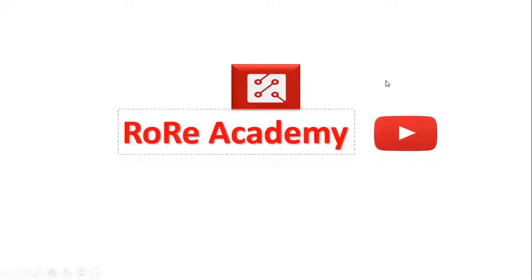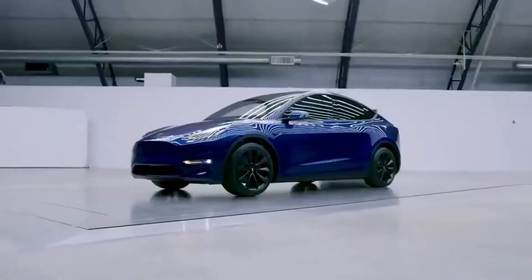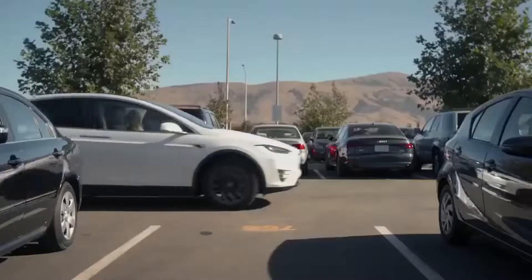Welcome to the Rory Academy YouTube channel, where we present information that helps you improve your understanding and knowledge about power electronics technology and its emerging applications. Today, we will focus on the commercially available Tesla battery electric vehicle models.